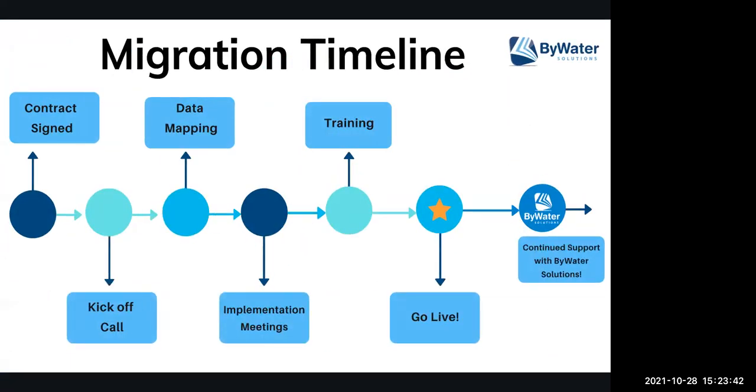For any one of the products we mentioned, the first thing we generally do is work with your library and do demos so you understand how the product works. If you're interested in moving forward, we get the contract signed. Once the contract is signed, the first thing we do is have a kickoff call. This is where you talk to members of the Bywater team — generally a support individual, a data migration specialist, a systems librarian, an educator, and a member of our support team. On that call, we also have members of your team — anyone who will be part of the implementation process — for quick introductions and to set up a schedule for your implementation.